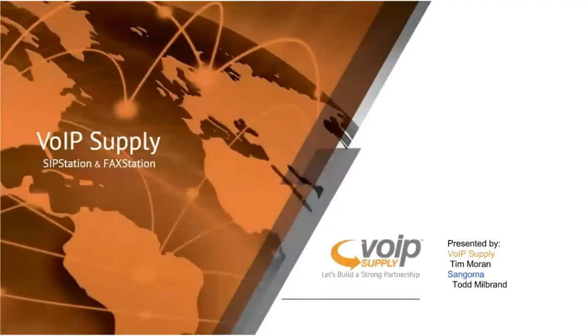Let's get everything kicked off. My name is Tim Moran, one of the telephony consultants here at VoIP Supply. Co-hosting with me today is Todd Milbrand from Sangoma, their channel manager. We work very closely together here at VoIP Supply with Sangoma, so we're excited to go over Sangoma SIP Station and FAX Station today in more detail.